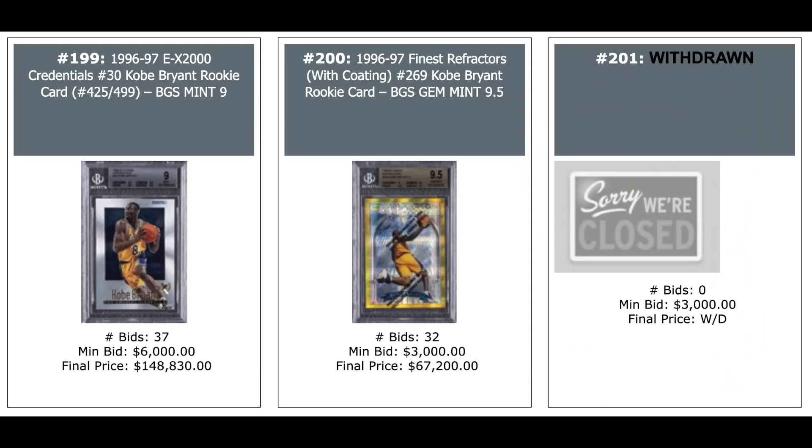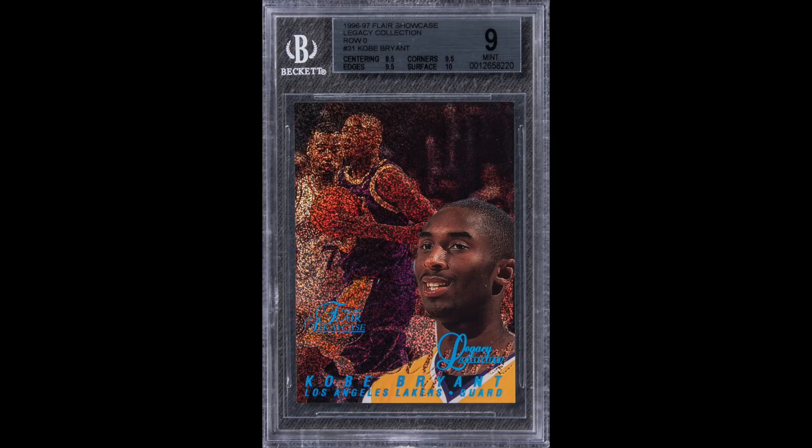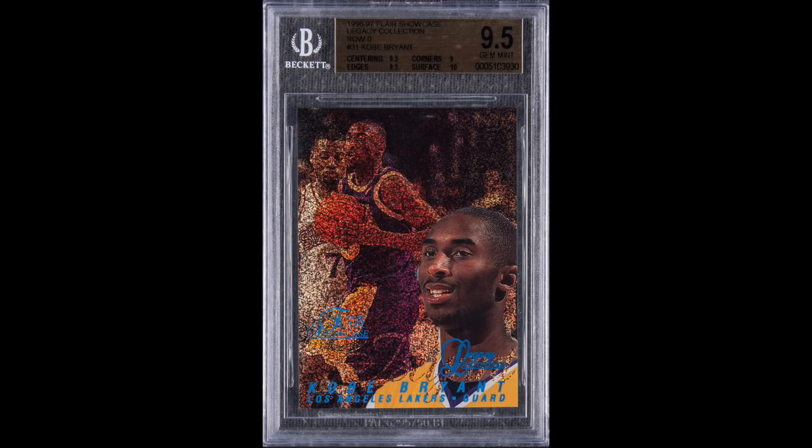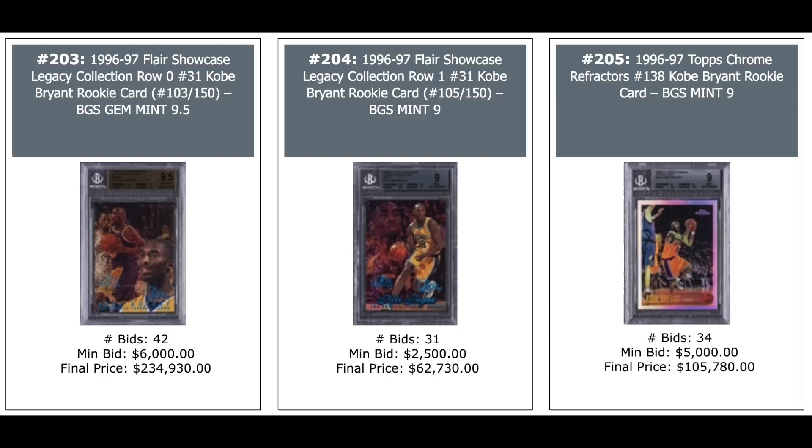Kobe Gold Refractor in the middle — $67,000, a BGS Gem Mint. And more Kobe's: 1996 Flair Showcase Legacies Row 0, numbered out of 150, rookie year, BGS 9 — $87,000. And another of the same card as a BGS 9.5 — so the 9 went for $87,000 and the 9.5 goes for $234,930. Another Legacy at 150 in the middle, Row 1 — $62,000. And a Kobe Bryant Chrome Refractor, BGS 9 — $106,000.